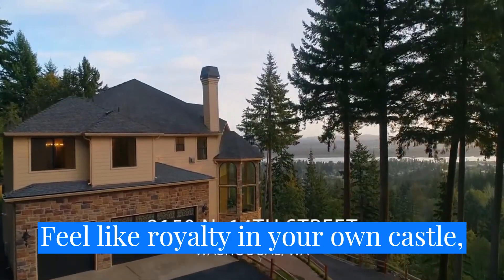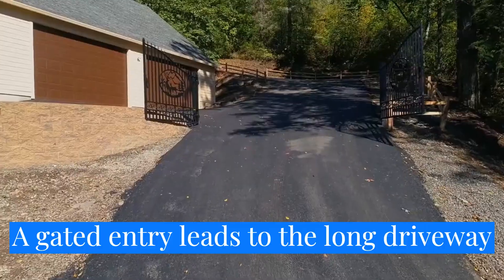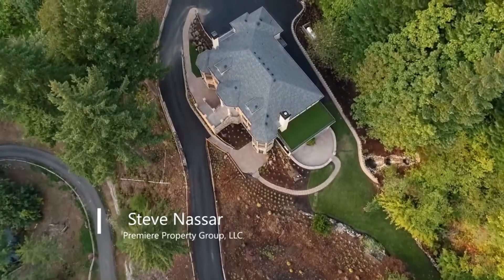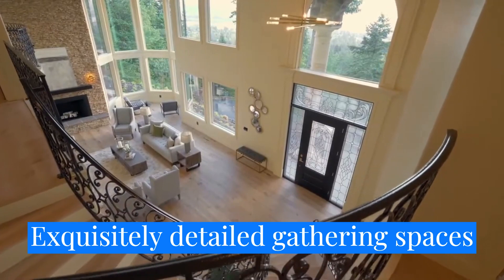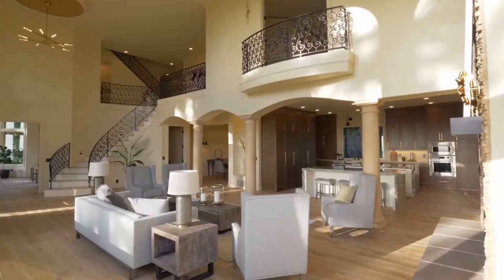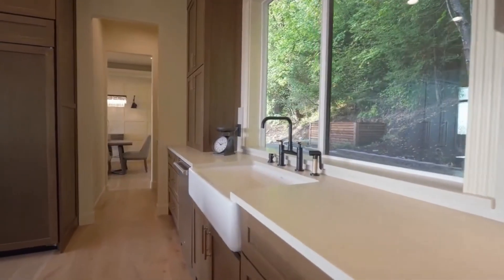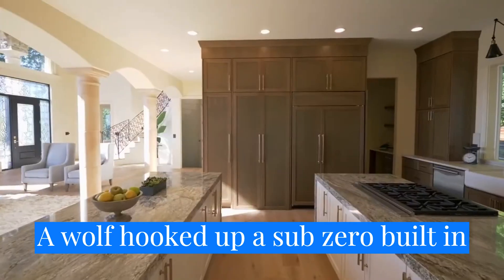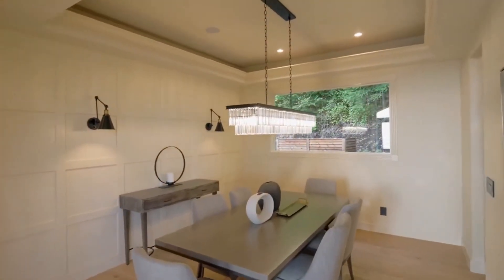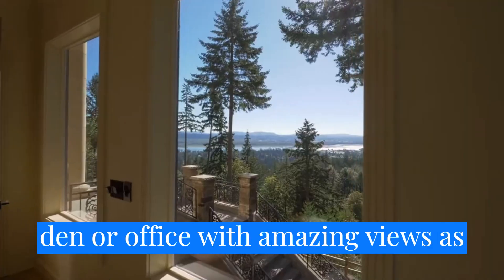Feel like royalty in your own castle, perfectly situated for unsurpassed views of the Columbia River. A gated entry leads to the long driveway and your private estate. Exquisitely detailed gathering spaces provide an easy flow for entertaining, and south-facing windows provide spectacular views. The chef's kitchen features two islands, double ovens, a Wolf cooktop, a Sub-Zero built-in refrigerator, and a hidden walk-in pantry. Work from home in the generous main level den or office with amazing views as your backdrop.